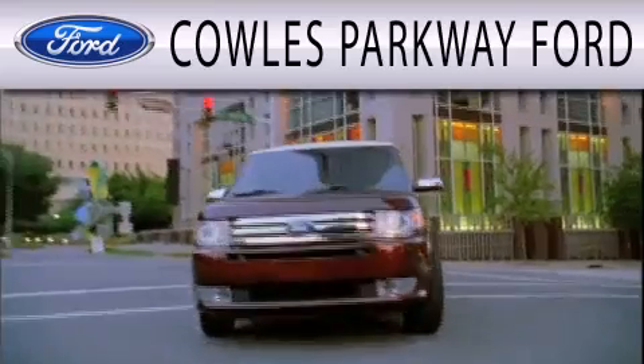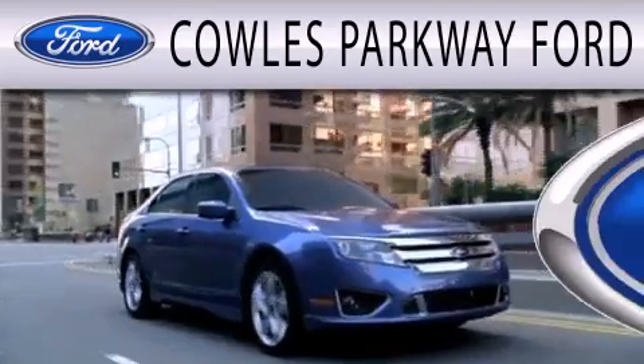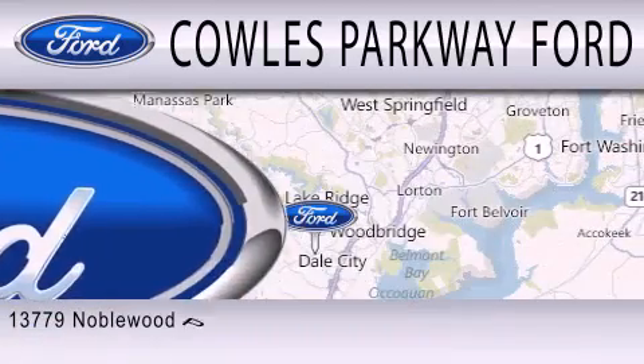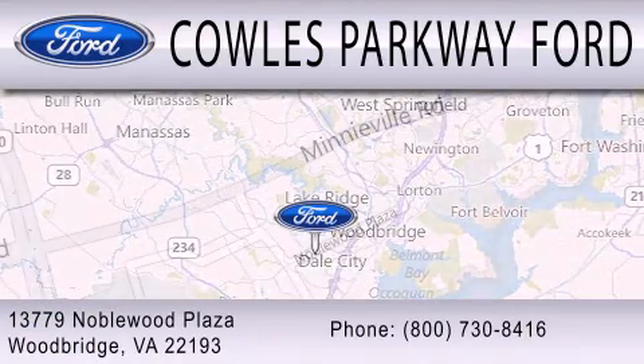Parkway Ford is dedicated to doing everything possible to ensure that the experience you have selecting your next vehicle is as pleasant as possible. We are located at 13779 Noblewood Plaza in Woodbridge.